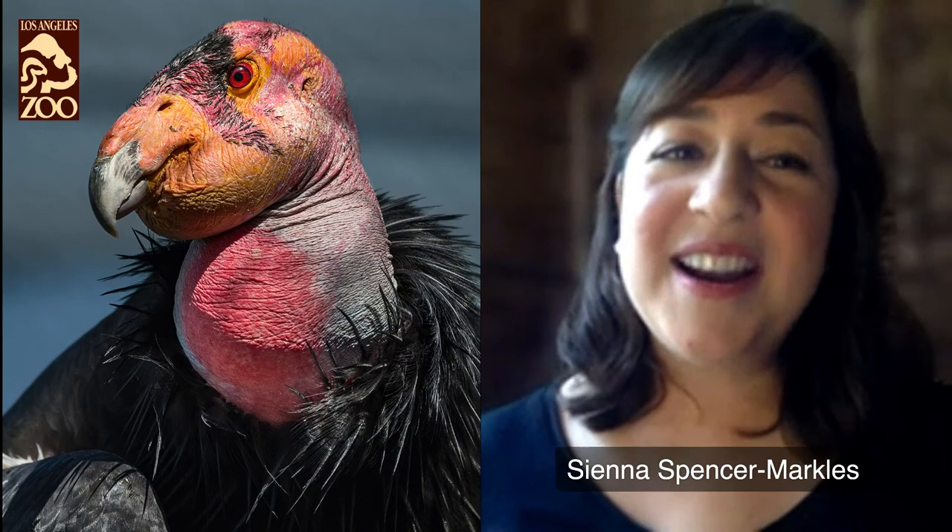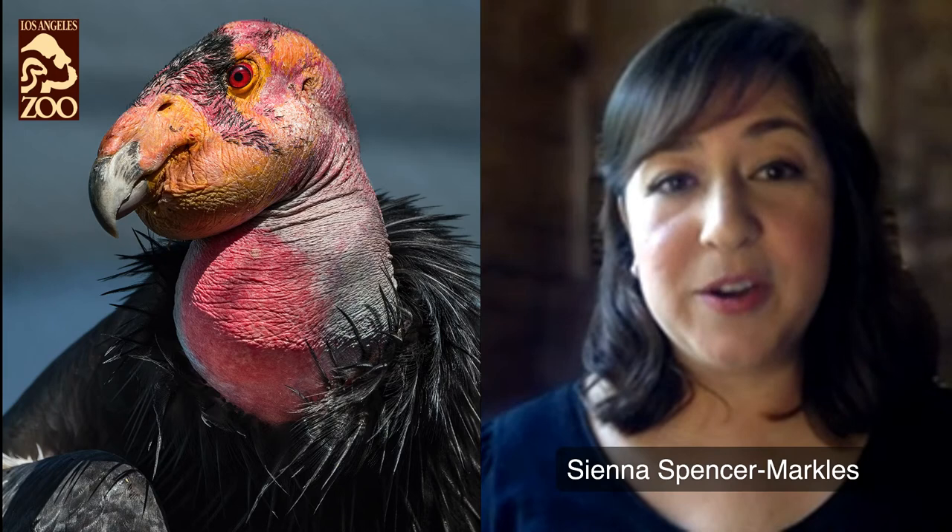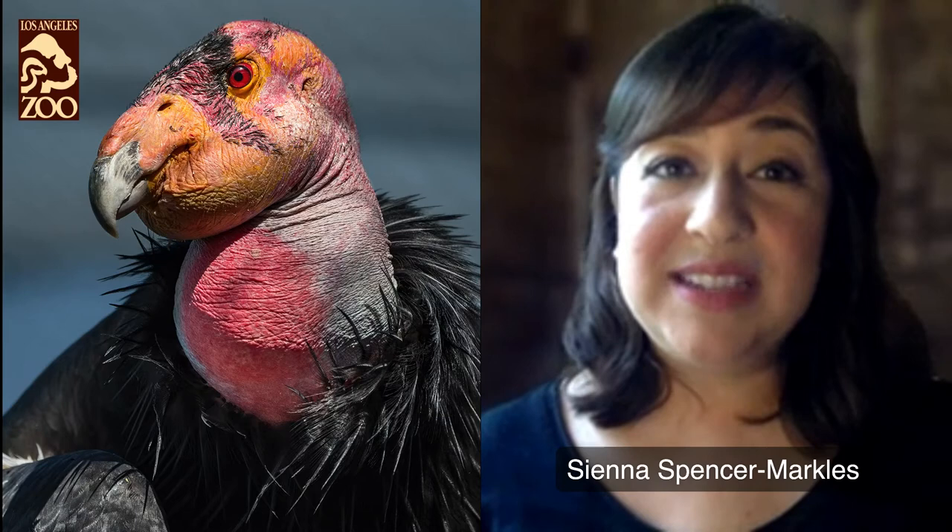Today we'll be drawing the California condor, the largest bird in North America, and an iconic species in the LA Zoo's mission of saving animals from extinction. These charismatic birds can sometimes be misunderstood — often portrayed as villains, but they're actually heroes. The carrion-eating vulture is vital to the planet's ecosystems. For the past 30 years, the Los Angeles Zoo has led conservation efforts, increasing the number of condors from just 22 in the early 1980s to about 500 today and growing.